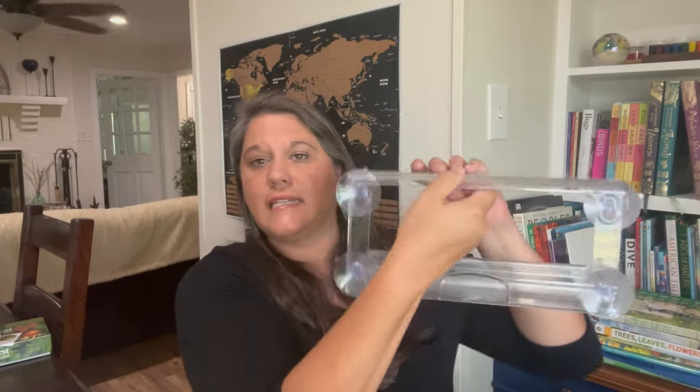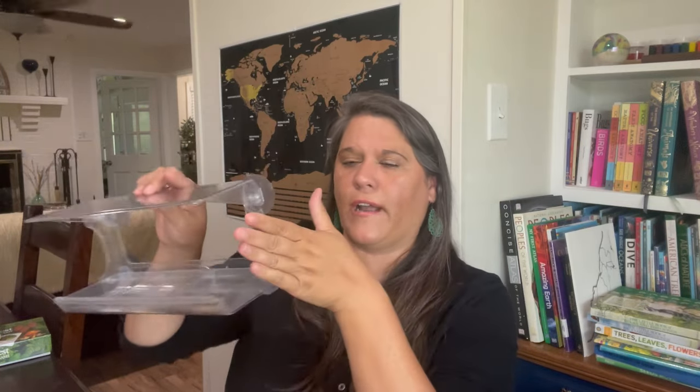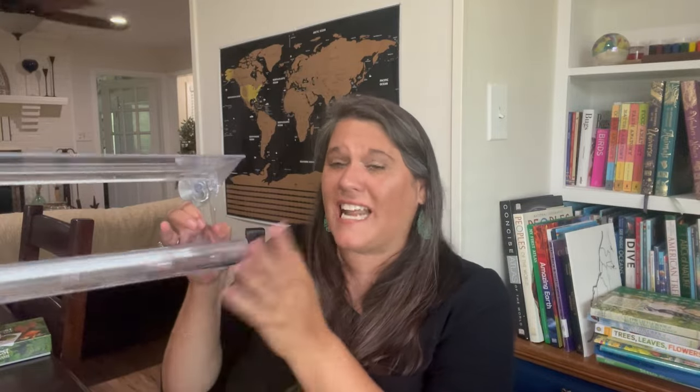Definitely get a bird feeder. This one suctions to the window outside — you do have to clean it periodically. We fill it with different bird seeds, sometimes just black oil sunflower seeds. I got this one for my daughter's room, but we can also see it from our homeschool room. We have another big feeder outside our homeschool room window where we do morning basket. When migratory birds come through, it's great to look them up — we might even change our nature study topic to whatever that migratory bird is.